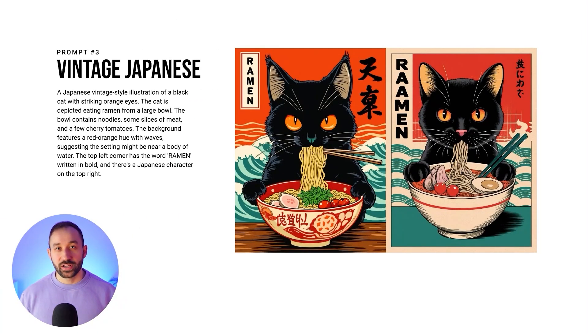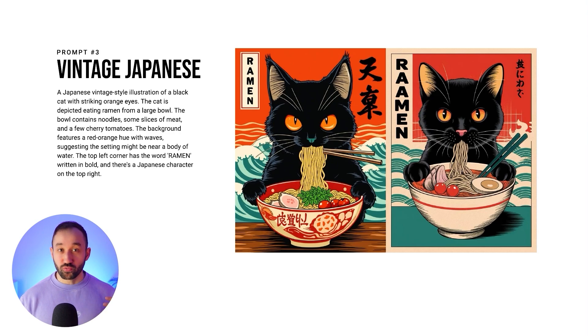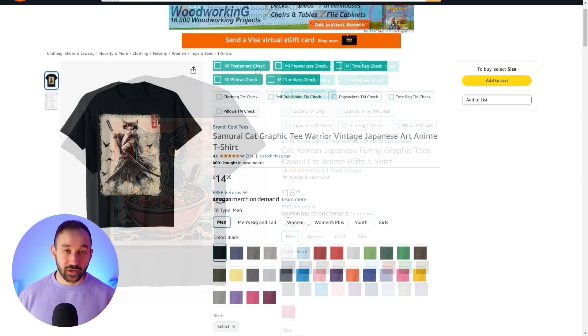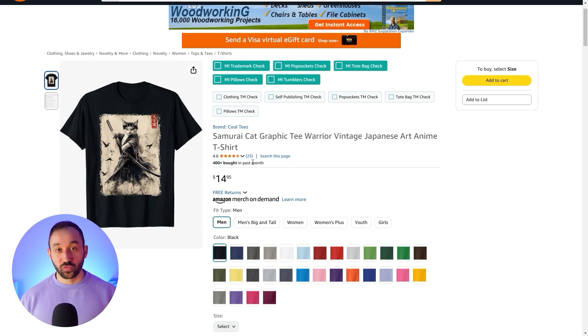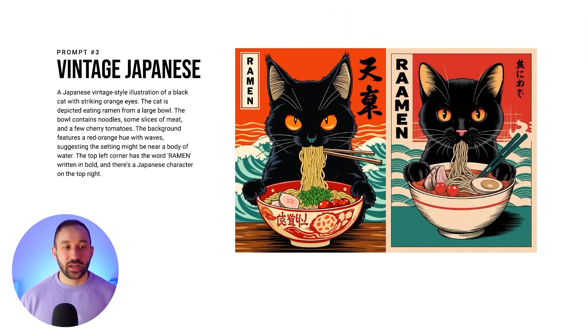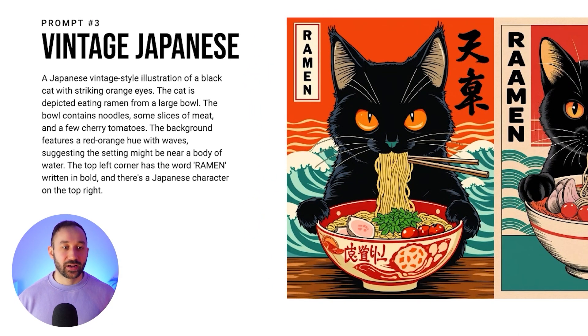Style number three is a bit of a surprising one — it's a vintage Japanese poster style that seems to be doing really well. There are a lot of new listings especially on Amazon popping up with these types of designs. There's variety in topics, even though the best sellers are definitely dominated by cats. The prompt reads: a Japanese vintage style illustration of a black cat with striking orange eyes. The cat is depicted eating ramen from a large bowl containing noodles, some slices of meat, and a few cherry tomatoes.